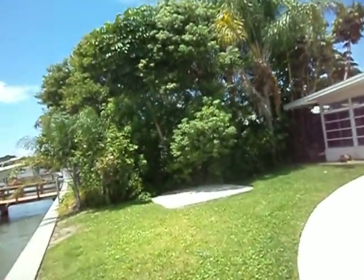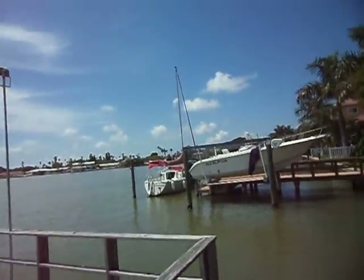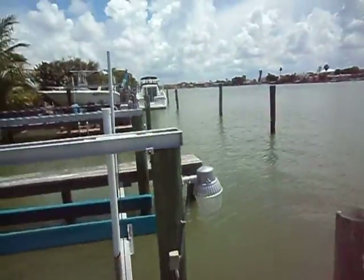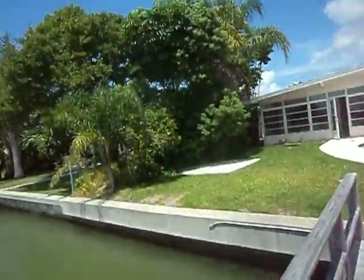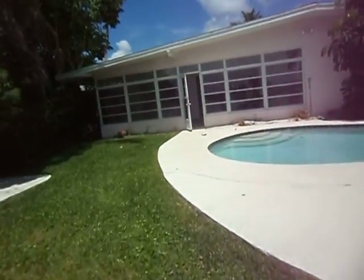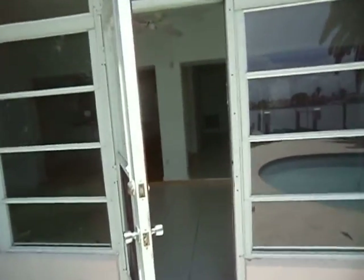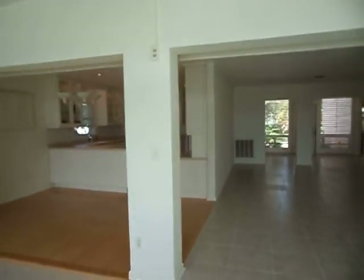Nice little corner over here. Reddington Drive is a great little boaters' paradise — you can put your canoes and paddle boards here. Contact Diana Sains, RE/MAX Preferred, at 727-776-0122.